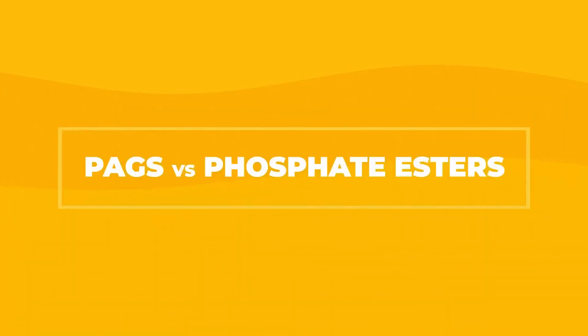Hi, Nick Holder from Noria here, and I've got Cole Ratliff from Shell with me. We're going to talk about a common question we hear at Noria quite a bit, which is: what is the difference between PAGs and phosphate esters? And you know a few things about that, Cole.